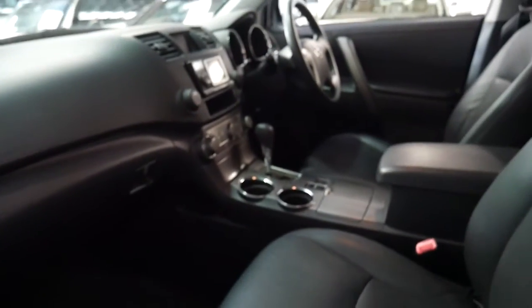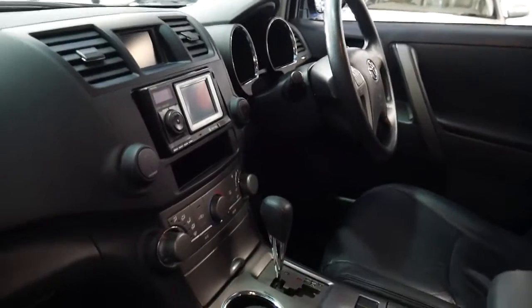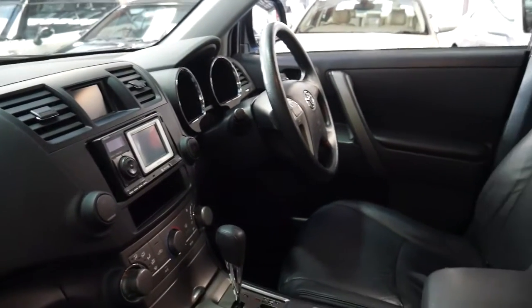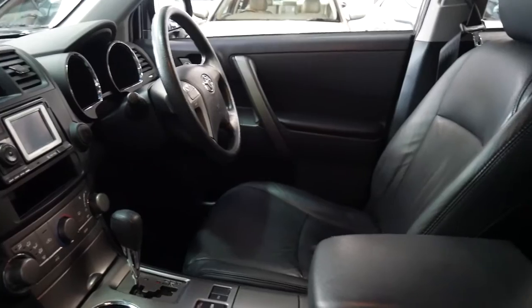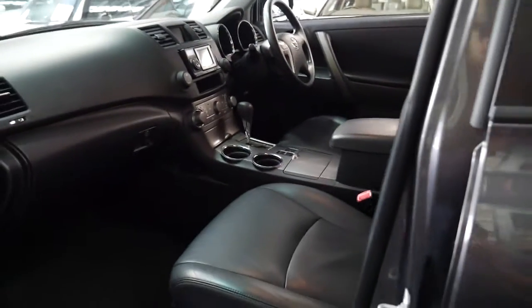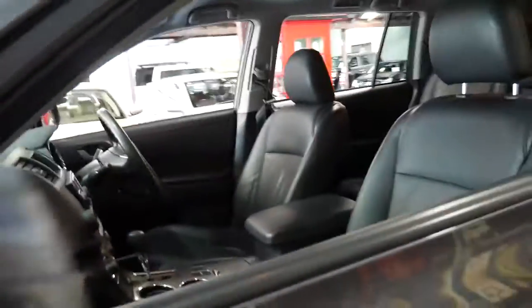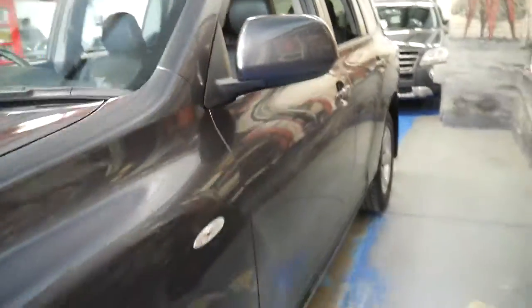Toyotas are very cheap to run in terms of maintenance, and servicing costs are going to be significantly less than that of a diesel. The air conditioning is ice cold, the service history is there, and it's even got some receipts for the most recent work done to the car.